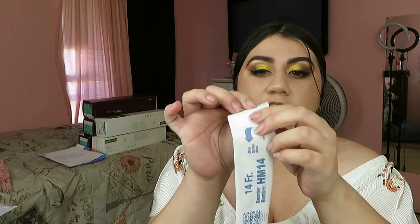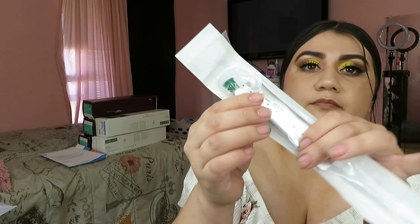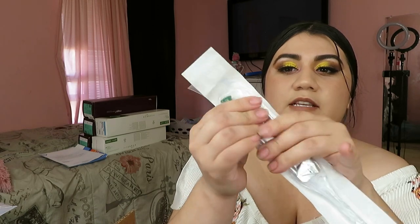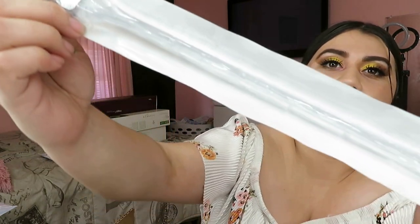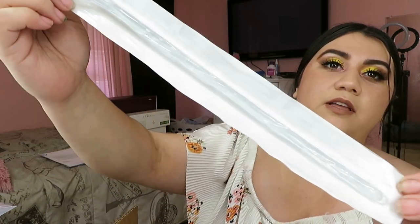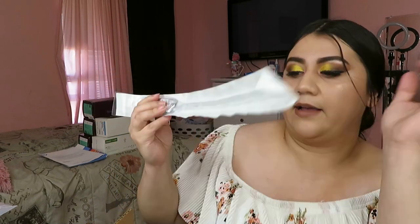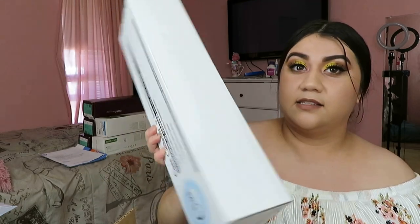This one also comes with a little sticker on the back, so I can stick it somewhere — say, on the counter in public — and just pull the catheter without it touching anything. When I break the little gray bag, the liquid runs all the way down to the bottom, lubricating the catheter. So it's longer, it's lubricated — pretty cool.